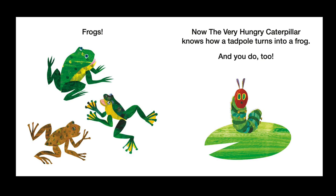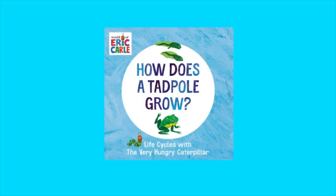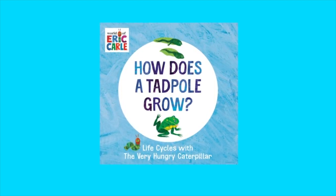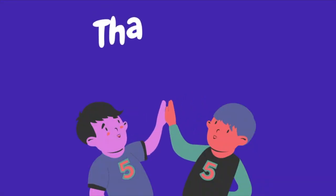And you do too! The end. Thumbs up if you enjoyed the book! If you would like to purchase this book for your at-home library, you can click on the link in the description box below to support the talented authors, illustrators, and publishers. Thank you for watching, and remember to hit the subscribe button if you want to hear more read-alouds, do some science experiments, watch videos about letters and numbers, and do some really fun arts and crafts projects with me. I'll see you next time — bye!